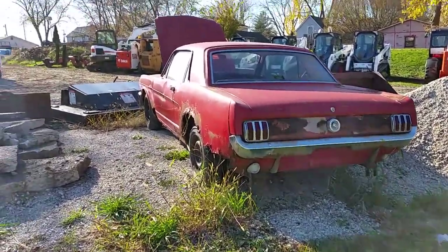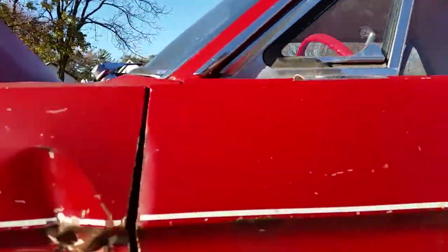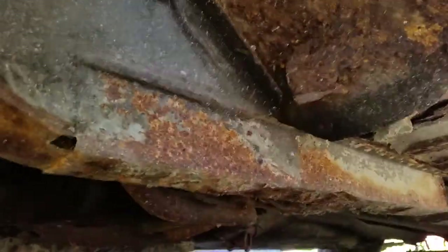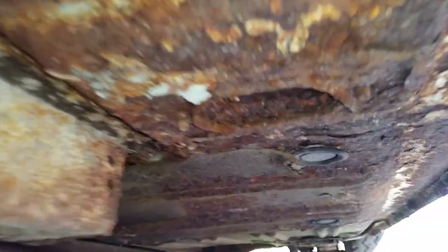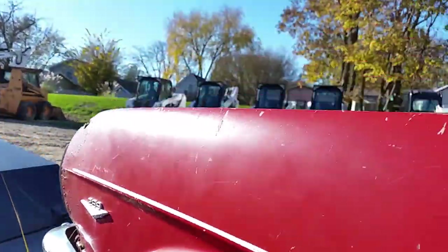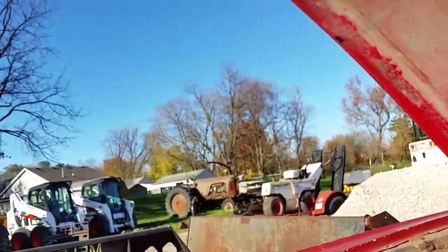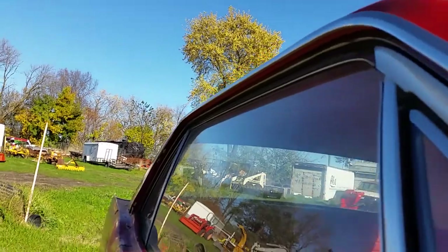I don't really know how bad the underneath is. I'll try to stick the camera under there and we'll see how bad everything is. There's a starter hanging there — that's not good.